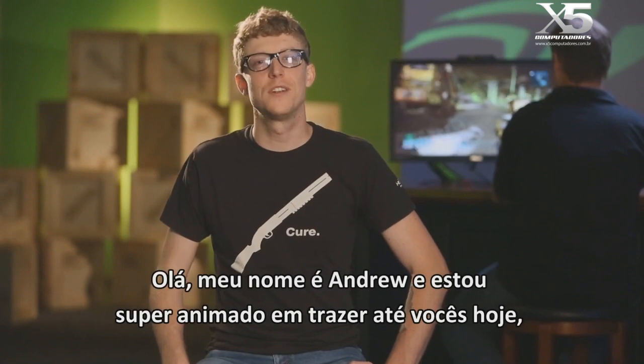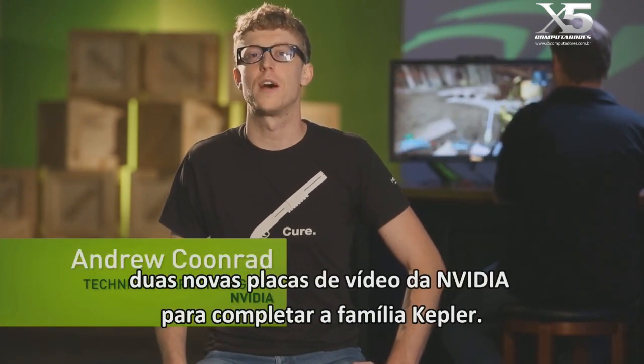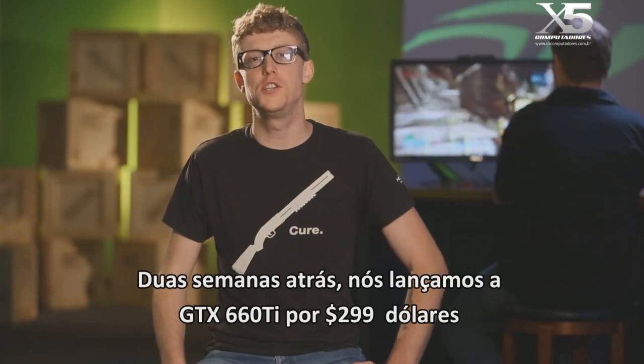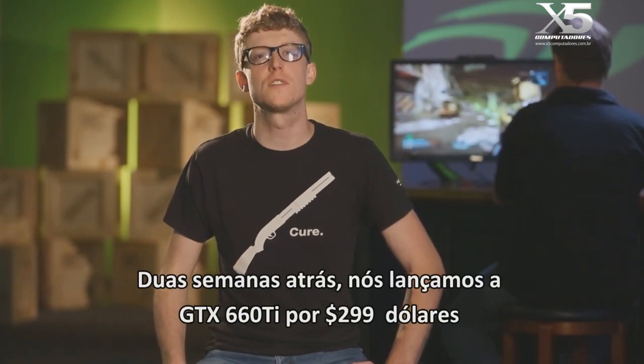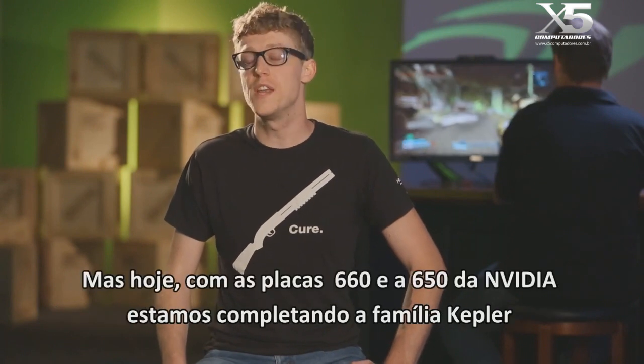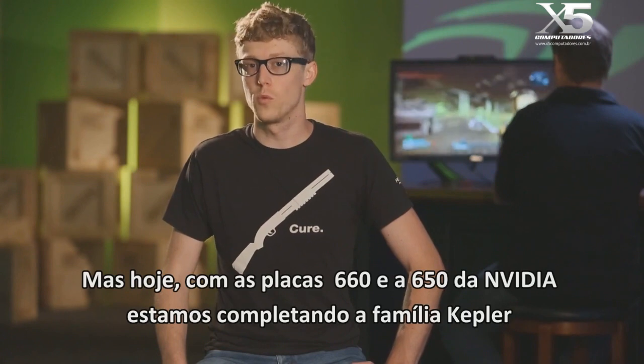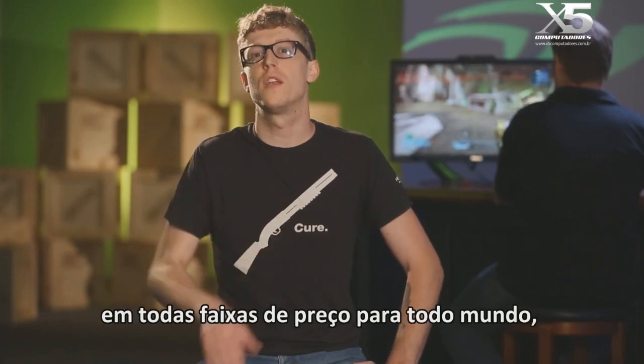Hi, my name is Andrew and I'm really excited to bring to you today two brand new graphics cards from Nvidia to round out the Kepler lineup. A couple weeks ago we launched the GTX 660 Ti for $299, bringing Kepler to a lot more gamers than before. But today with the 660 and the 650 graphics cards from Nvidia, we're rounding out the Kepler lineup for everyone at every price point.